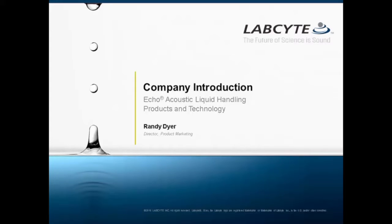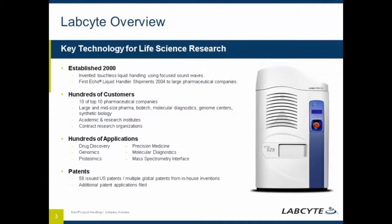Hello, everyone, and thank you for joining our webinar. Before we get to our featured talk, I want to give you some background on LabSight and our products.